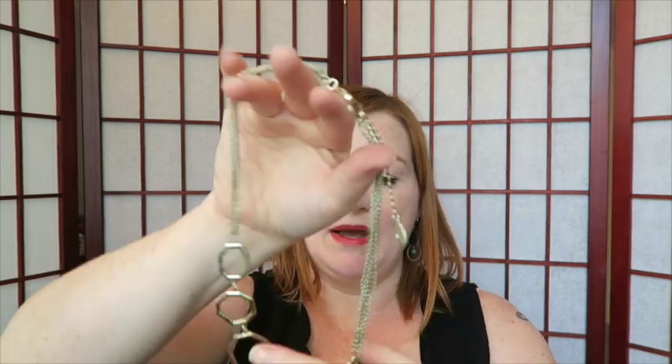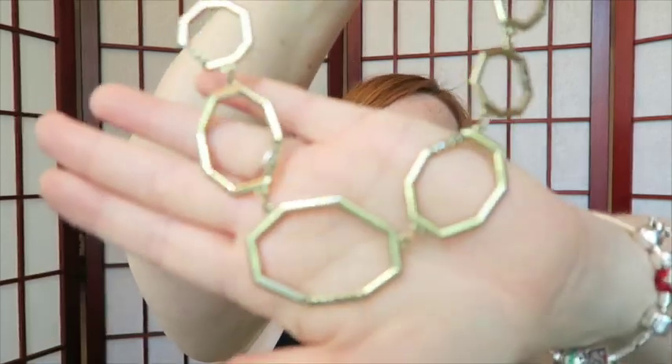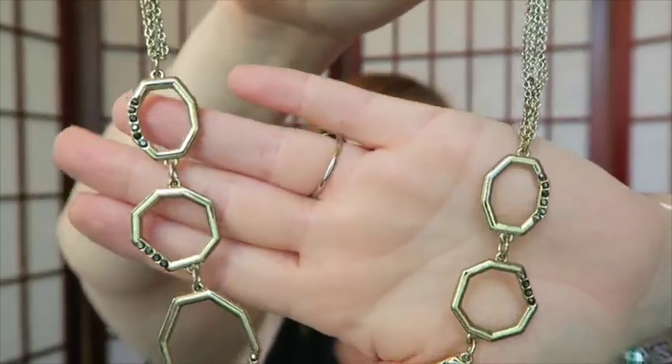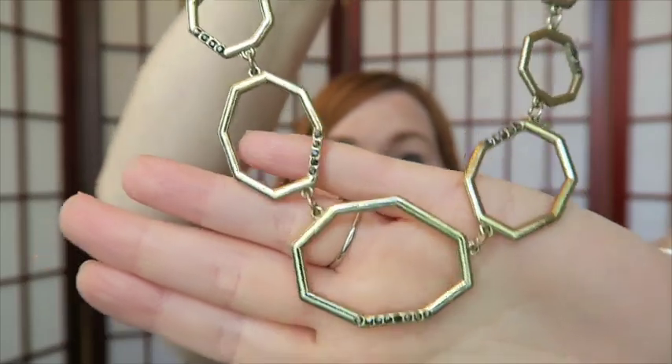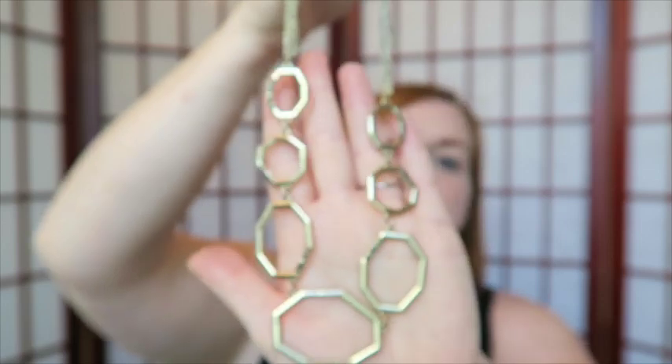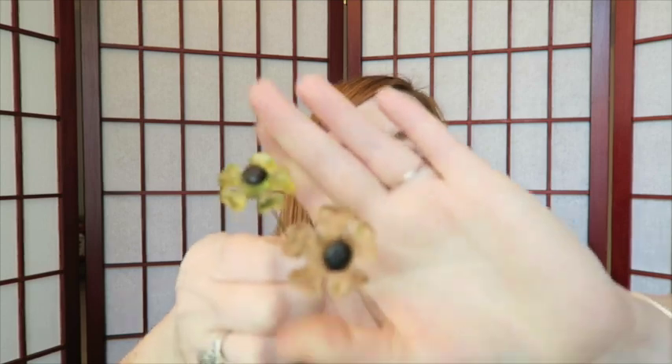This necklace is really pretty — it reminds me of bees and honeycombs, and it's got these little tiny stones in it. I checked and none of the stones are missing. It is labeled Ann Taylor, so it has the Ann Taylor tag on it. I will sell this one myself.